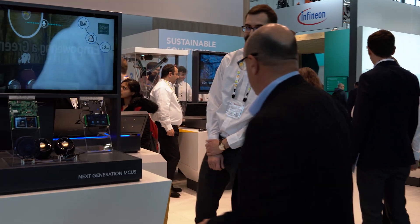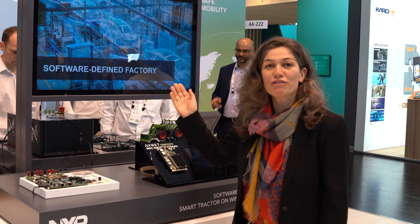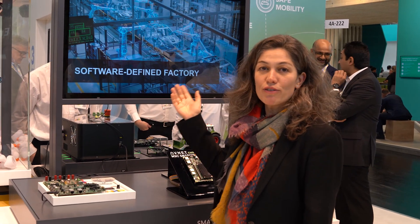Let's now take a look at the factory automation and AFE — I'll hand it over to Clara. Thank you, Ron. In this demo we are showing the smart factory of the future — specifically the software-defined factory. This is an NXP solution that enables the software-defined factory.